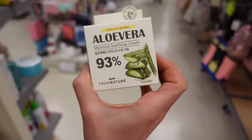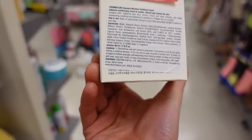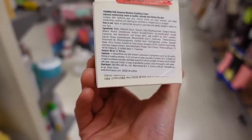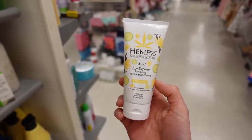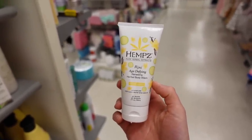From Nature aloe vera moisture soothing cream — this one has fragrance in it too. Hemp's is promising, but there's way too much here. And there's a mini age-defying renewing herbal body wash.